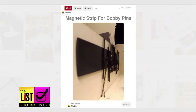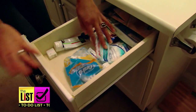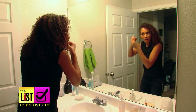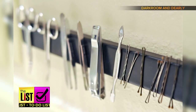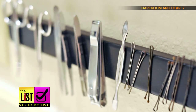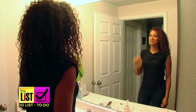Second, never look for a bobby pin again with a magnetic strip. When you need a bobby pin, you can never find one. Your bobby pin hunting days are over with this simple fix. You can use a command strip for extra strength, or install a metal strip for an out-of-the-drawer, fancier look. Then get pinning. Now this is what I call efficient.